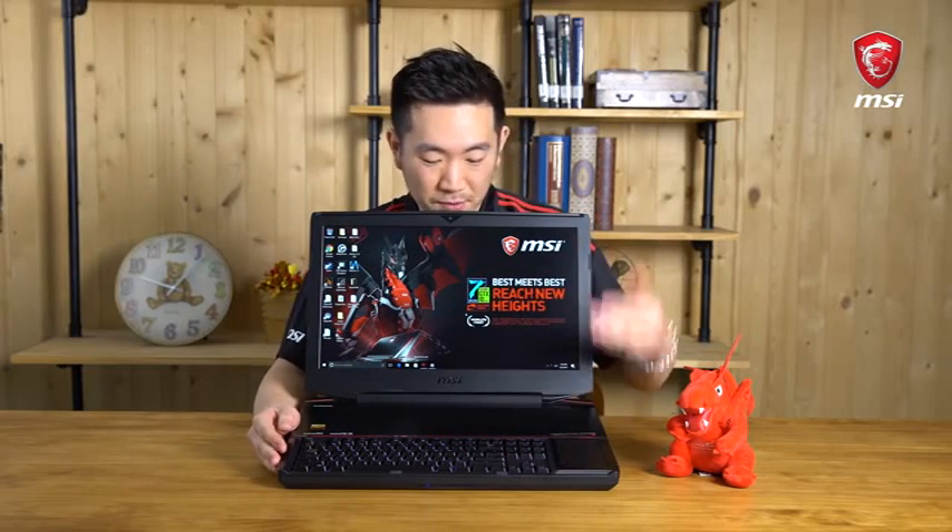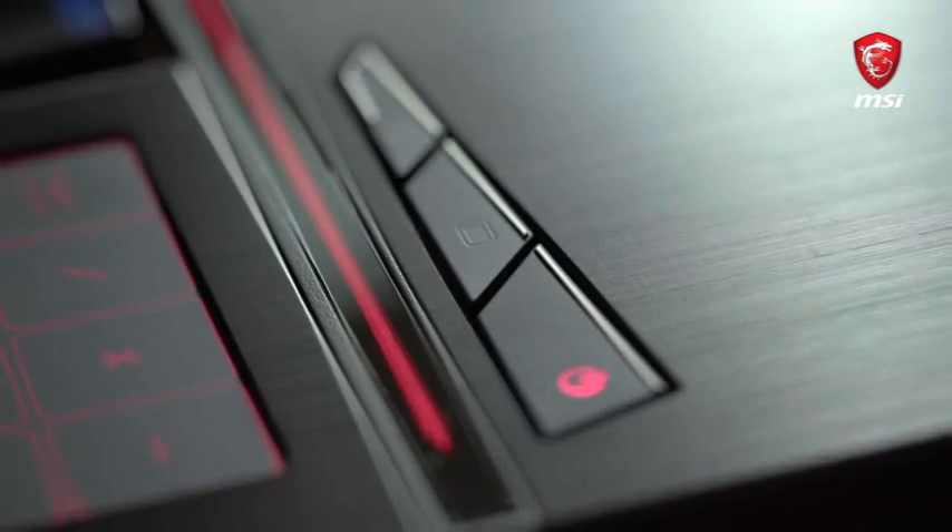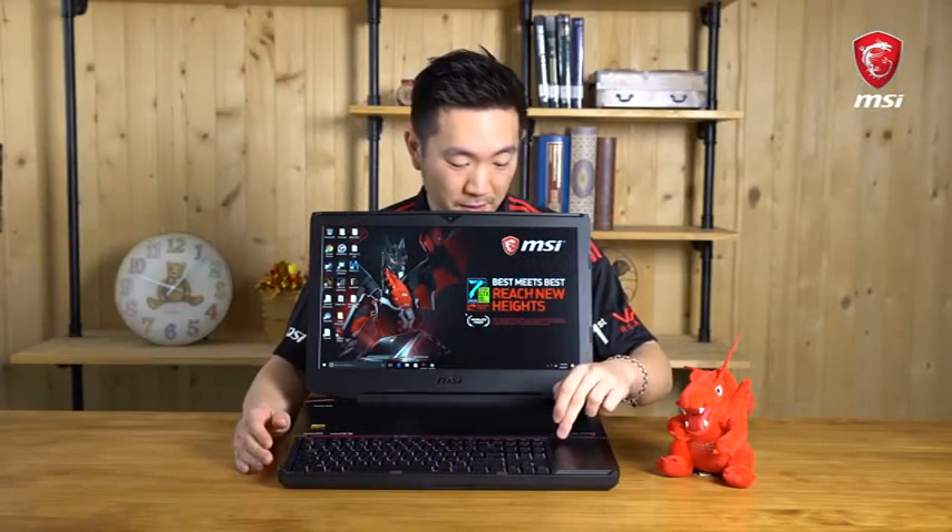It's got a mechanical keyboard with over 16 million color options, and a fan boost feature so if it ever gets too hot — which I doubt — you can always switch that on to clear the heat away. It's also got a trackpad that converts into a numpad.